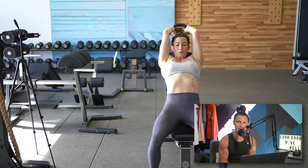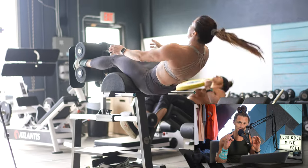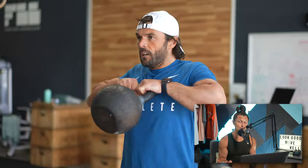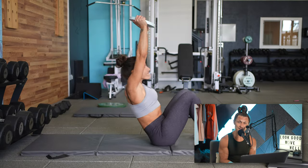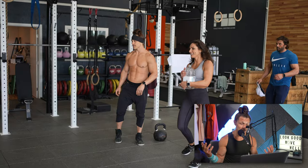Coach Shauna, who you've seen here many times, programs functional bodybuilding workouts for their group fitness facility, and it has been an amazing success. They have built an amazing community — the movements, the training method, and the philosophy have been ingrained into their culture as a gym from day one. The testimonials and the transformations they have had have been profound, and that is why they chose to come all the way across the pond to visit us here in San Rafael, right outside San Francisco.